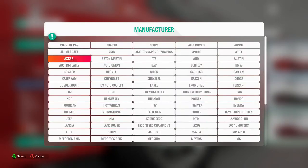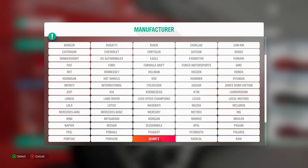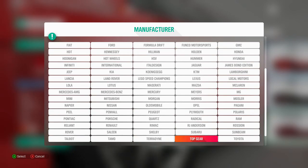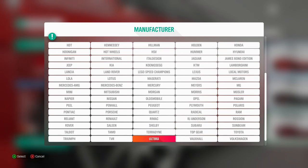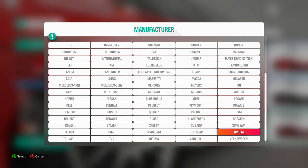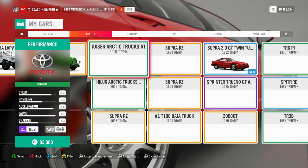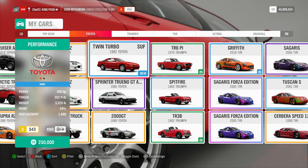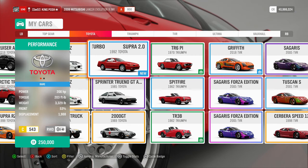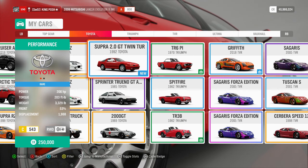Here we are, we got the Toyota Supra - let's have a look at it for the first time. I haven't seen it; I don't watch AR12, I don't watch Slap Train, I don't watch anybody that covers this car. So it's a fresh experience for me. Right off the bat it's a C class, 206 horsepower, 203 foot-pounds of torque, and it weighs 3,300 pounds.